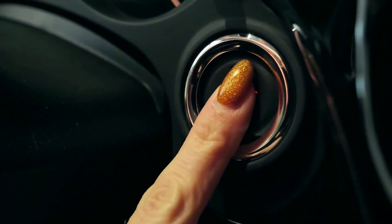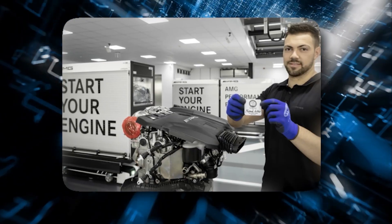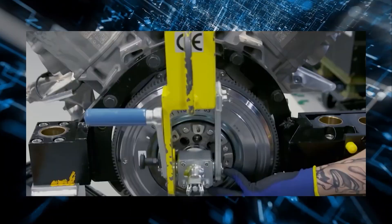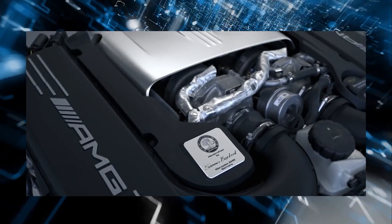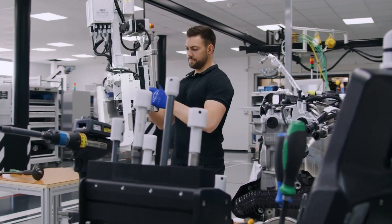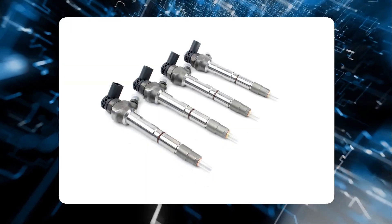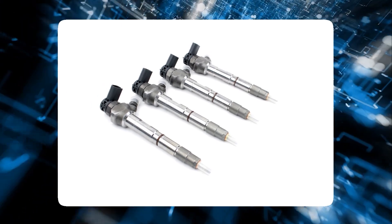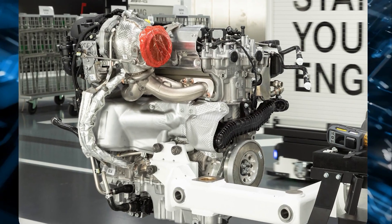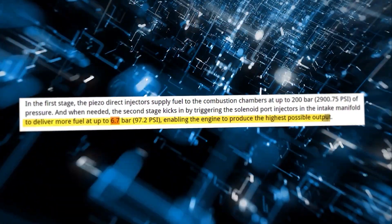Adding a two-stage fuel injection system. For the M139 to make that extra power, more fuel entering the cylinders is required. Mercedes chose to remedy the issue by adding port injectors on top of the existing direct injectors, resulting in a real two-stage fuel injection system. In the first stage, Piezo direct injectors provide fuel to the combustion chambers at pressures of up to 200 bar. When necessary, the second stage kicks in by activating the solenoid port injectors in the intake manifold to provide extra fuel at up to 6.7 bar, allowing the engine to produce maximum performance.